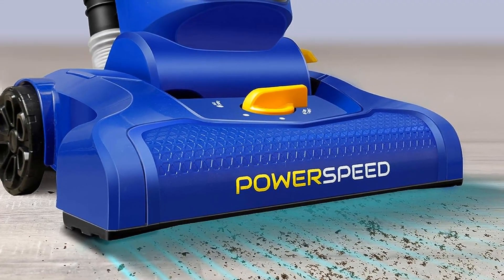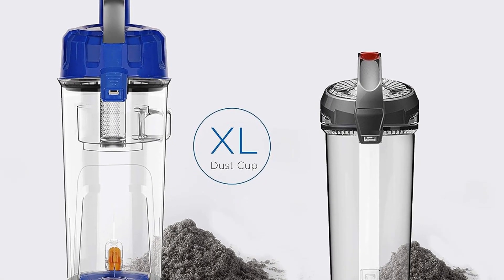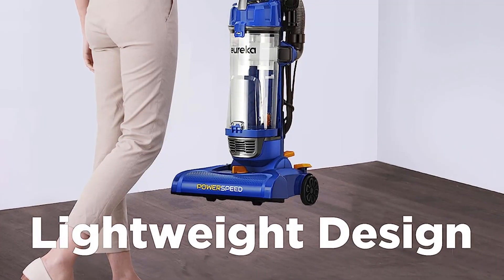Thanks to the 12.6-inch width brush head, you can clean flat spaces quickly while still trapping dirt. The 25-foot cord can also easily handle even larger rooms around your home.